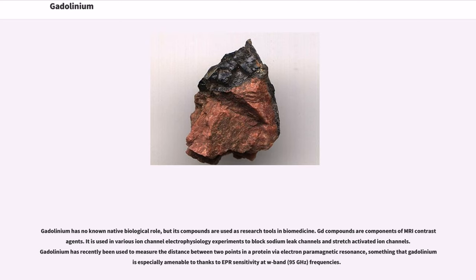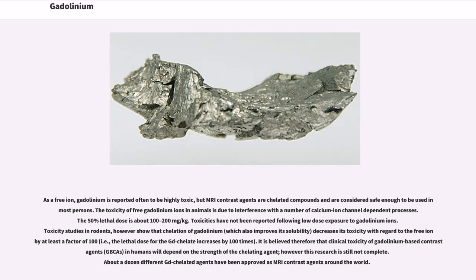Gadolinium has recently been used to measure the distance between two points in a protein via electron paramagnetic resonance (EPR), something that gadolinium is especially amenable to thanks to EPR sensitivity at W-band (95 GHz) frequencies. As a free ion, gadolinium is reported to be highly toxic, but MRI contrast agents are chelated compounds and are considered safe enough to be used in most persons. The toxicity of free gadolinium ions in animals is due to interference with calcium ion channel-dependent processes, with a 50% lethal dose of about 100–200 mg/kg.